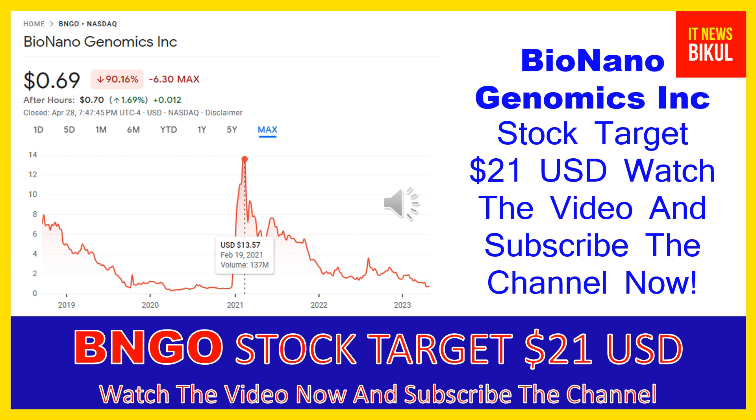Hello friends, today I have taken a very good stock for you that will give you very good returns in coming days. That stock is Bio Nano Genomics Inc, ticker BNGO. BNGO stock closed at 69 cents USD level on April 28th. If you want, you can invest now in BNGO stock and earn good profit in coming days.